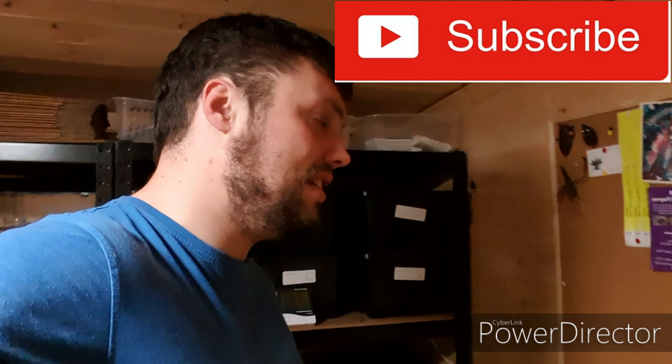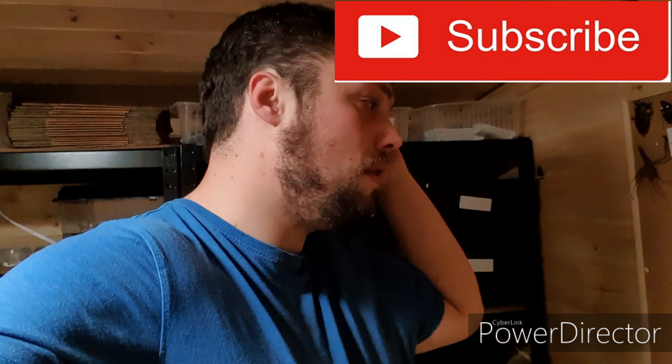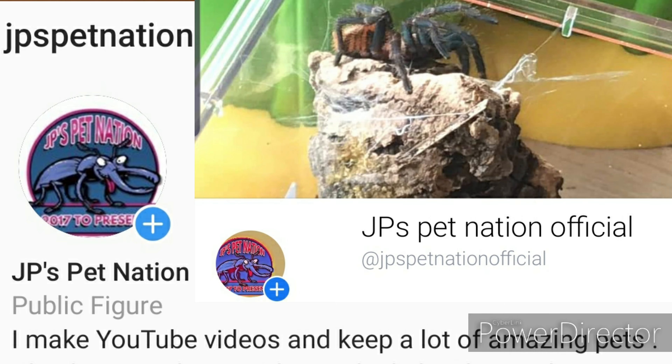Please remember, subscribe, rate and comment. Hit that notification bell, guys, if you want to hit that notification. And also guys, if you want to be part of any of my videos, any of the Q&As, any of the ones where I want you guys involved, follow me on Instagram, follow me on Facebook at jpspetnation and you can be part of it guys, because I do love hearing from you guys.